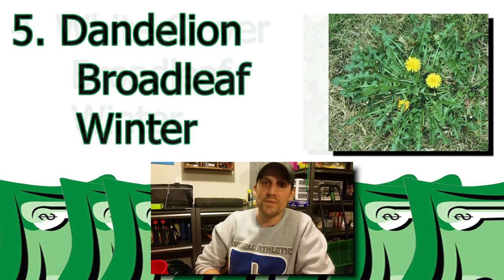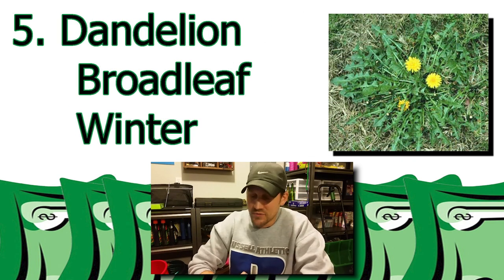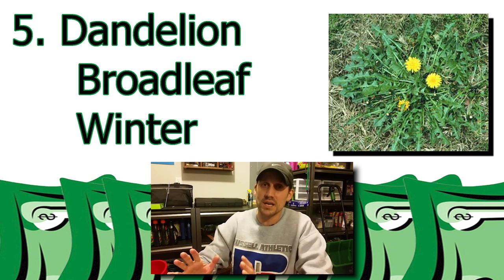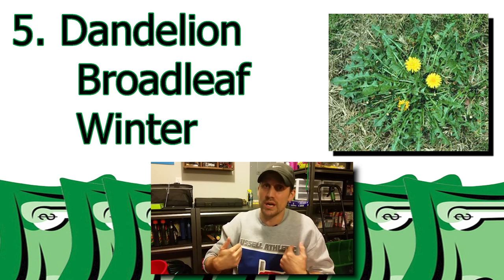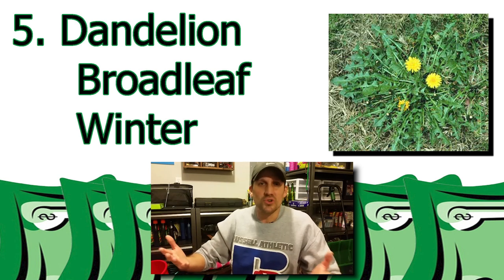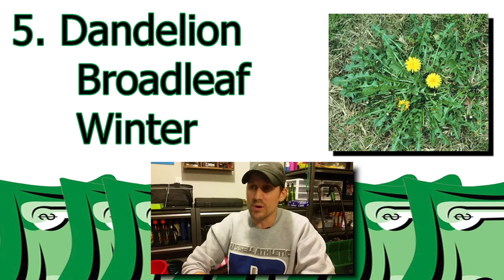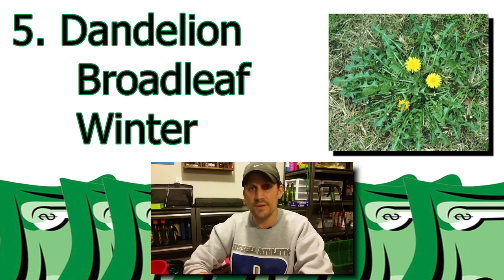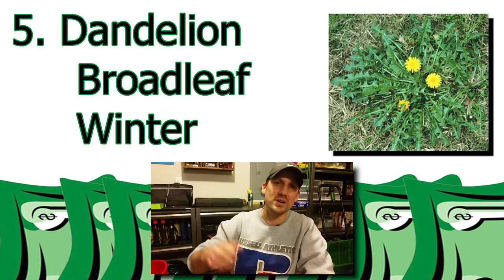Number five. This one's the one that if you're on a walk with your kiddos, they might want to pick this flower because they think it's pretty. But it's not pretty in our lawns. You've probably been able to identify this already — the yellow flowers kind of grow out. It's a broadleaf weed, a winter weed as well. What else can I say much more about dandelion? Let's go on to six.